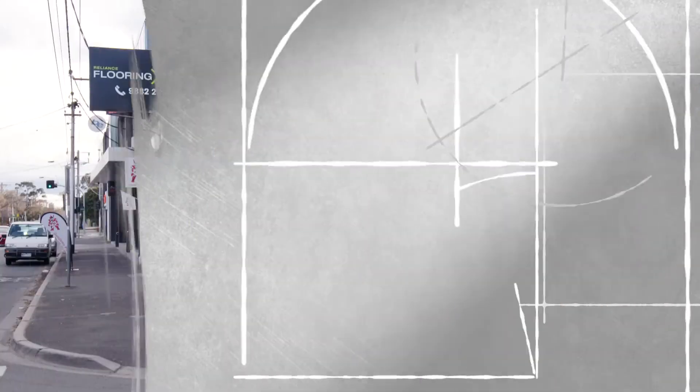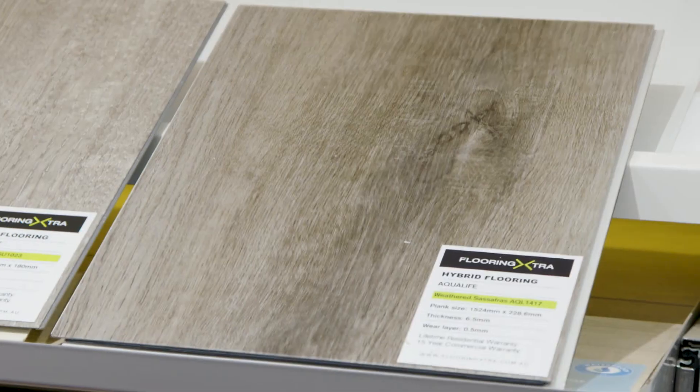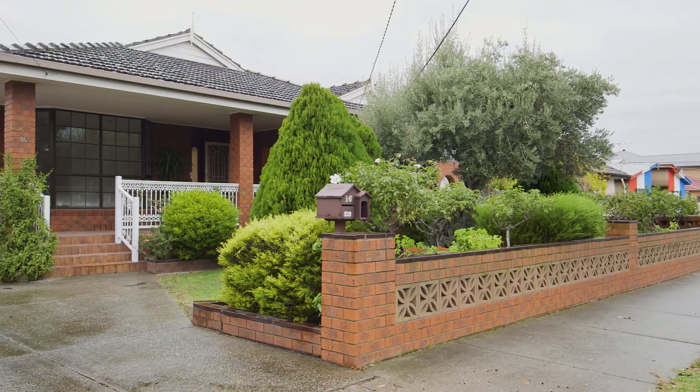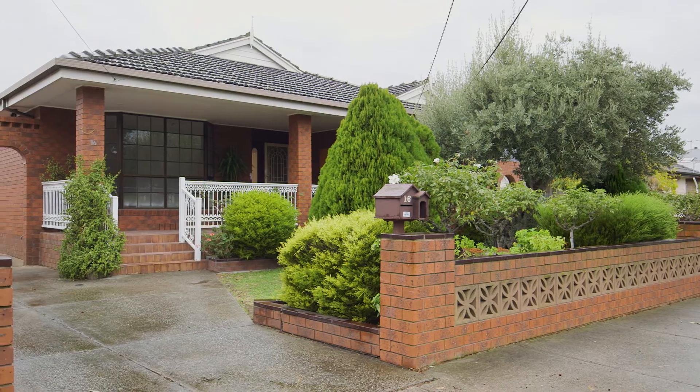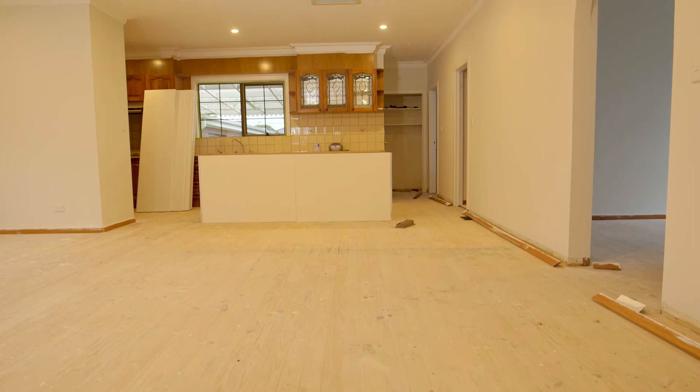The hybrid flooring samples look nice in store, but I'm keen to see how they stack up against other flooring options, so a little later on we'll head out to see how they come up in a real home. We've been exploring some of the new innovations in home flooring, and one of the newest options on the market is hybrid flooring. It sounds great in theory, but there's nothing like taking a look at the real thing.